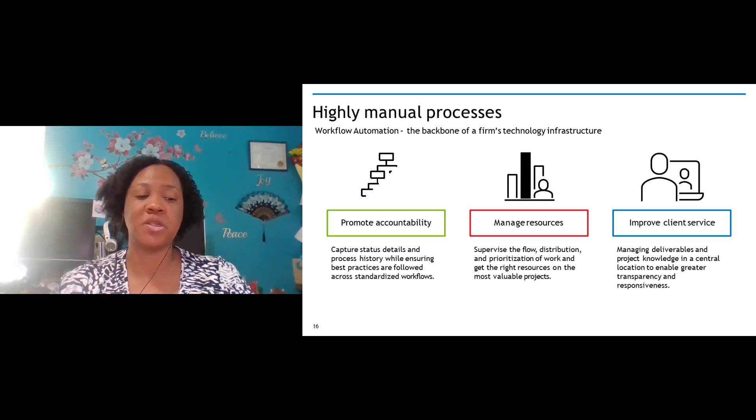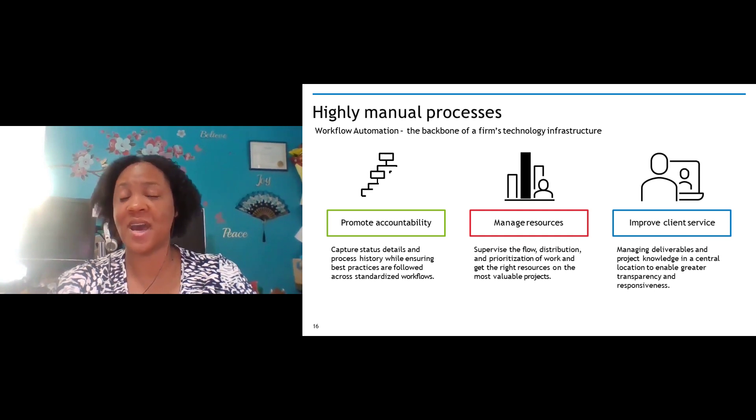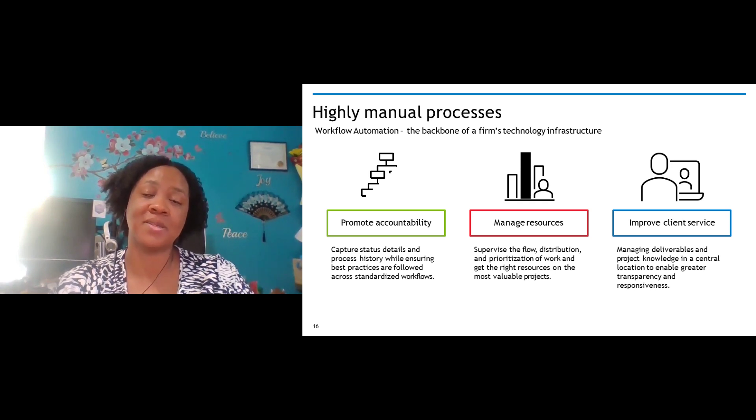Workflow automation is going to create greater accountability by ensuring standardized processes are followed. Going into different firms as part of a contextual design project, I found several firms where the process depended on who was actually doing the work — nothing was standardized. If you have a workflow automation tool, you can set in place a standardized process so staff members aren't taking it upon themselves to do work five or six different ways. You'll be able to manage resources more effectively by seeing who's available to do work — staff is not overburdened while others have nothing to do. You'll also be able to enhance client services through continuous process improvements and automated notifications, so rather than emailing someone to remind them to do the next step, the system handles that automatically.